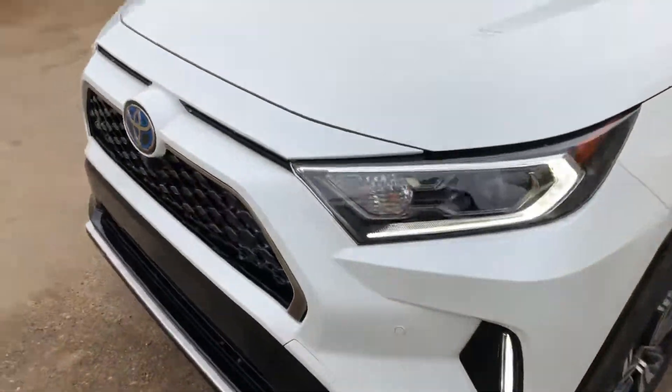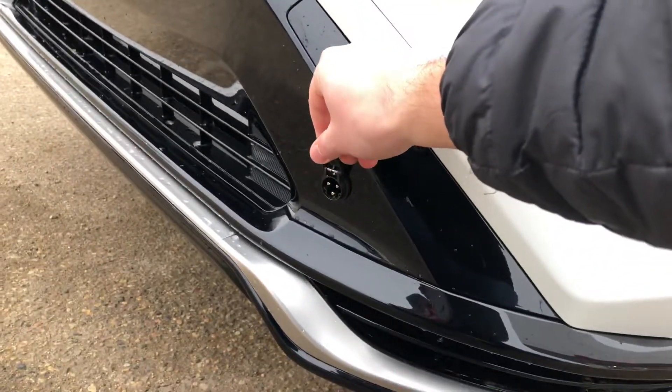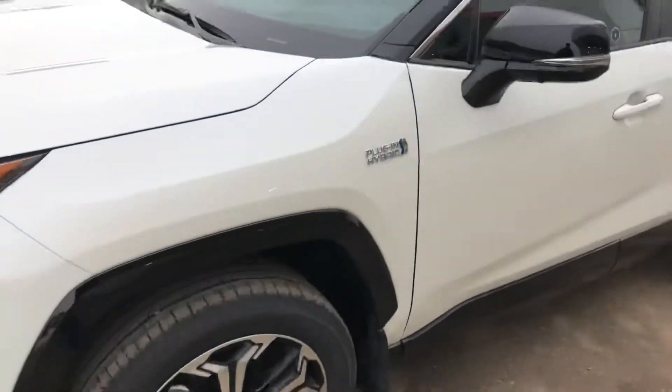It's got 360-degree cameras on it. Interestingly enough, it's still got the block heater plug down here — they come with a special cord for plugging that in.